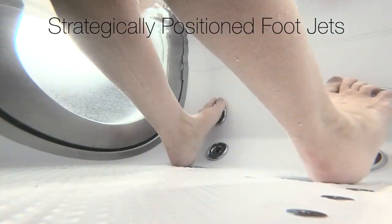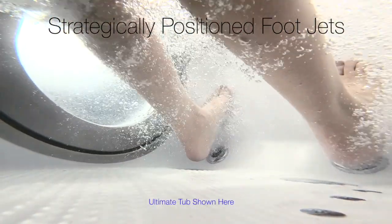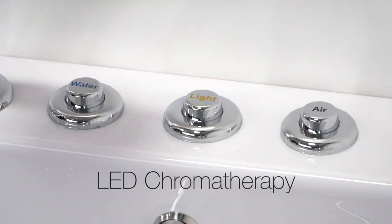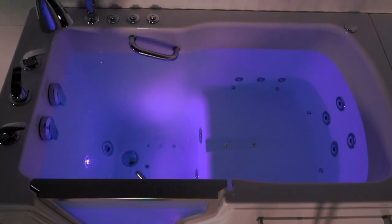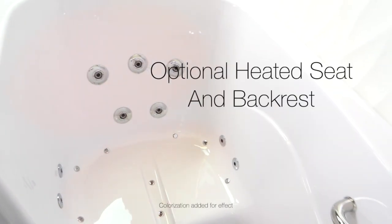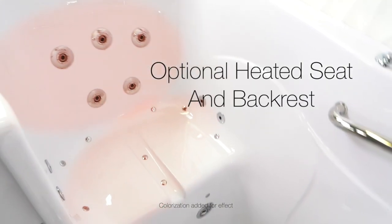These tubs' jetting systems provide strategically placed foot massage jets. Light Chromotherapy, which comes with a dual massage package, adds a relaxing visual element to your bathing experience. As an option, a heated seat and backrest is also available.